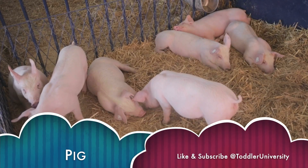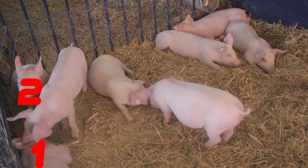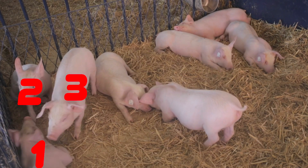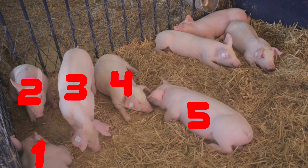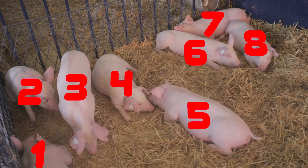Pig. Can you count the pigs? 1. 2. 3. 4. 5. 6. 7. 8. 8 pigs.